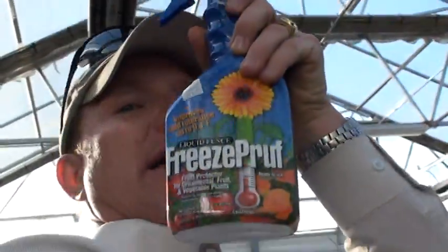This is an amazing new product, it's called Freeze Proof. Put it on the trees before it frosts - and you know we're going to get another frost. There you go, the tip of the day.